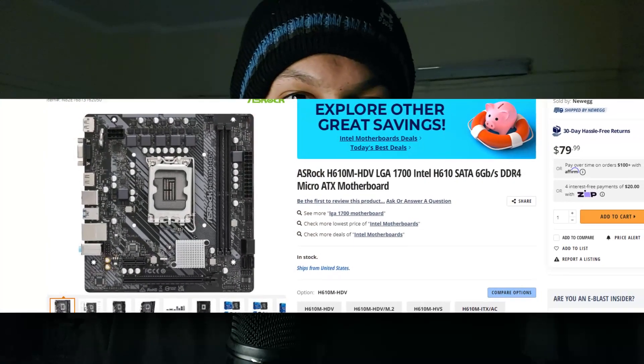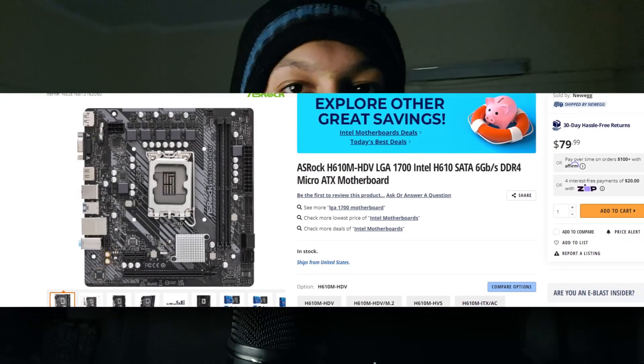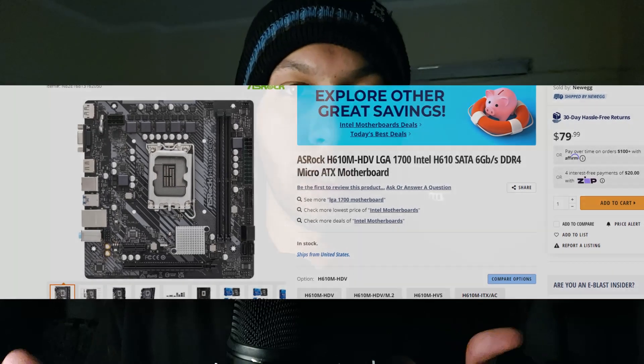But the only flaw is that the cheapest motherboard on Newegg and Amazon goes for $100. Right now, at the time of making this video, the H610M board goes for $80. This is great actually — in my opinion this is one of the best CPU-board combos you can get on the market.